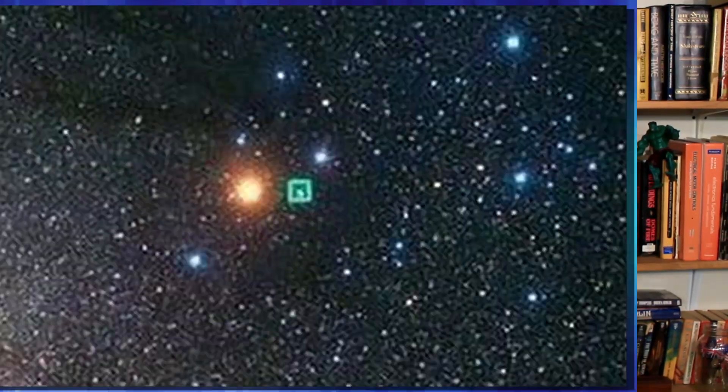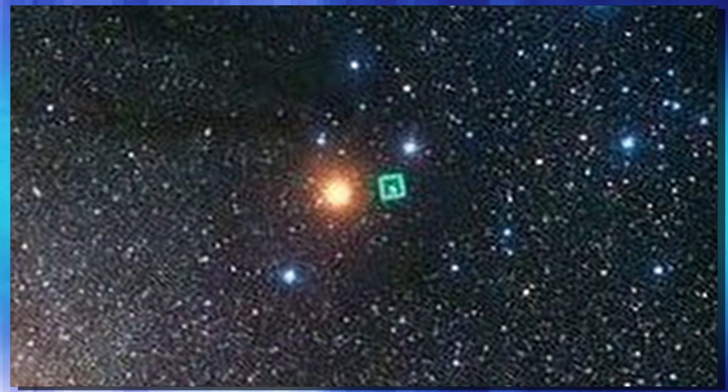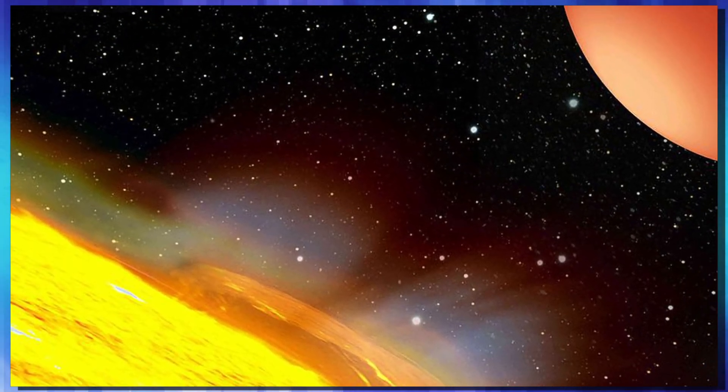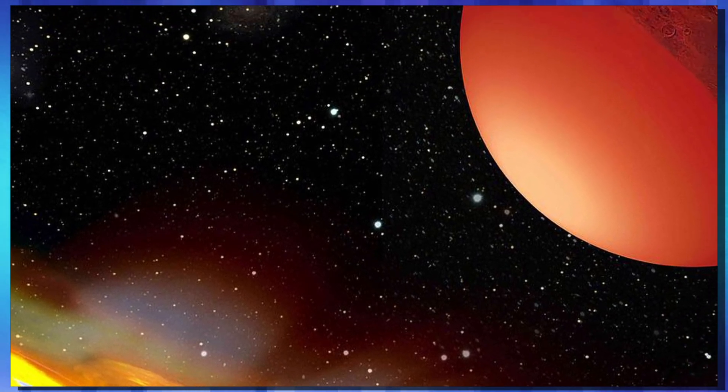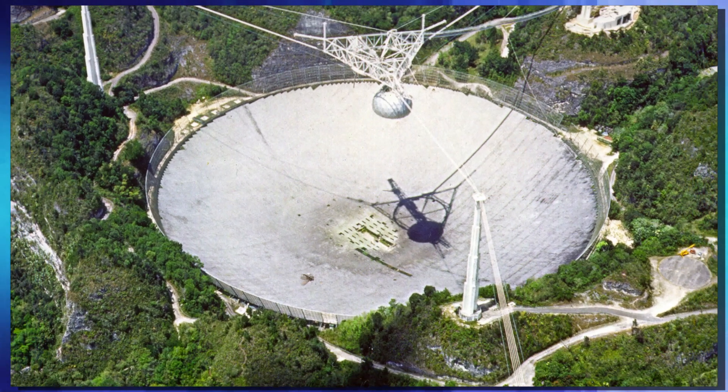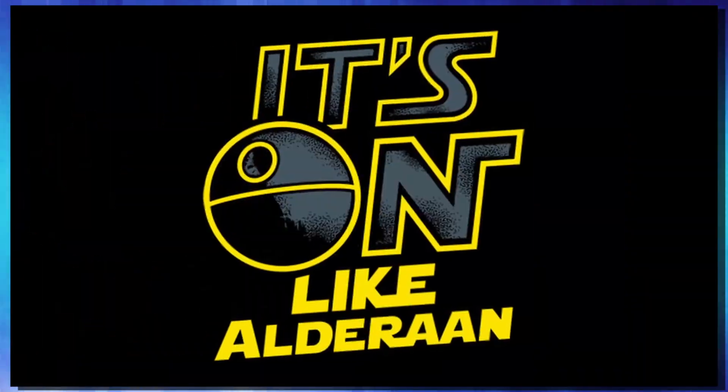Back in 1992, the first exoplanet was discovered. It's what's known as a super-Earth — it was four times the size of the planet Earth, and it was found orbiting a pulsar. This discovery was made using the Arecibo Observatory in Puerto Rico. With that discovery, it was on. We wanted to find as many exoplanets as we could, and the reason is simple: if there's an exoplanet in a habitable zone around another star, it could hold life, and it could answer that question — are we alone?